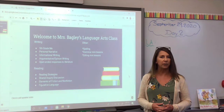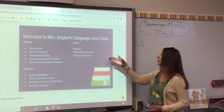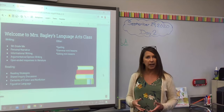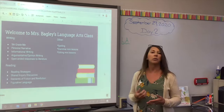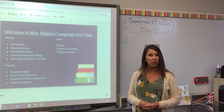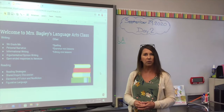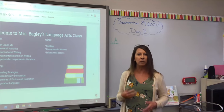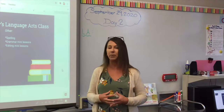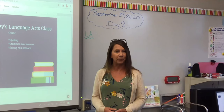We will be looking at fiction and non-fiction, working with elements of fiction and seeing if students can apply that when they are reading. We also do a figurative language unit in fifth grade. Other activities throughout the year include spelling, which we haven't started yet but will be doing, grammar mini lessons — we did one during our Zoom meeting — and editing mini lessons too. So language arts has a lot to it: the reading, the writing, the spelling, the vocabulary, the editing, and we're trying to put it all together. Right now the kids are doing a great job.